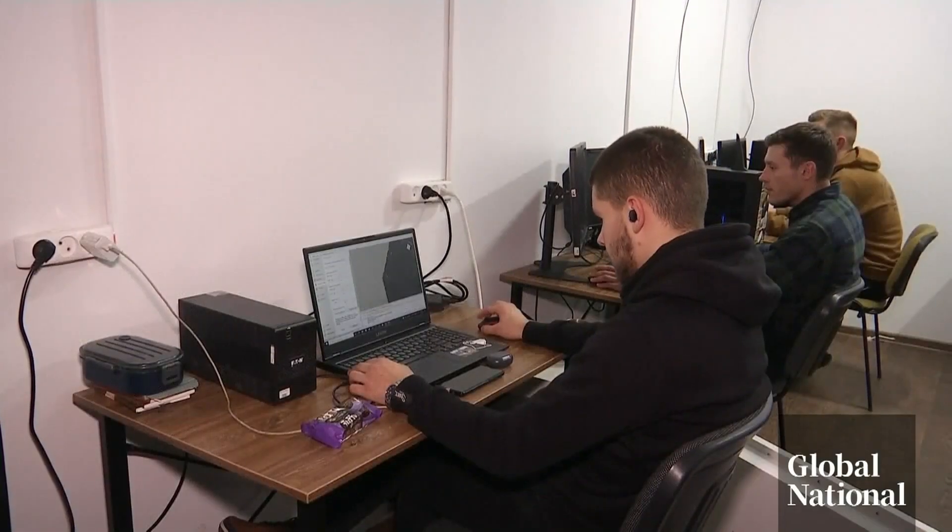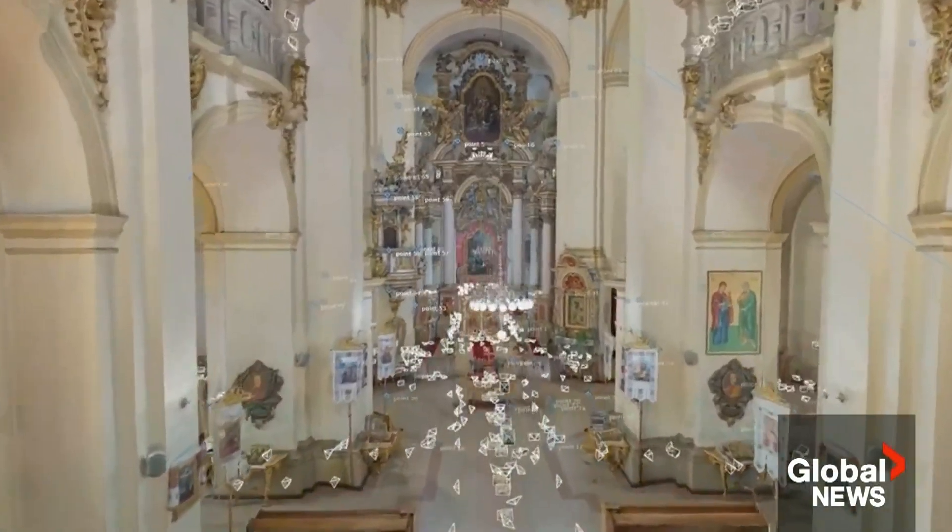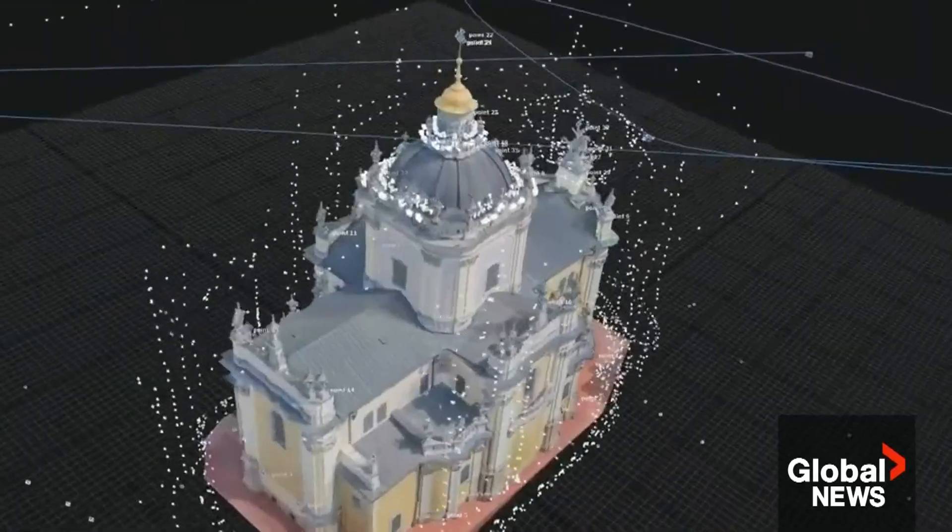The team wants to expand its work beyond Lviv, but ultimately it hopes none of these models will ever be needed. Redmond Channel Global News, London.